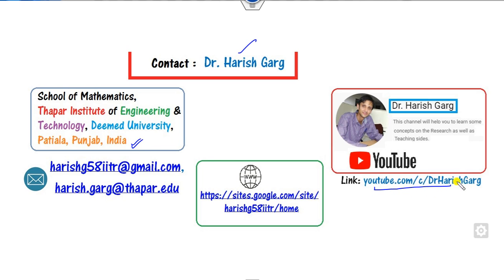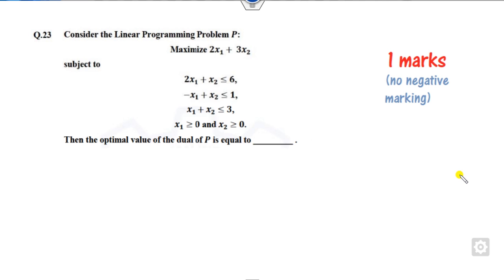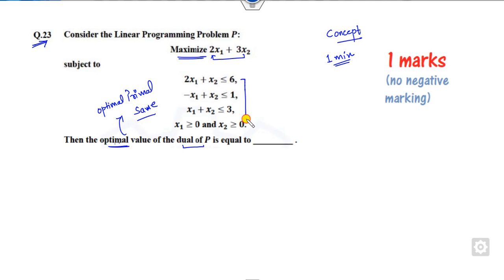Now for question 23, remember there is no need to write the dual of the LPP. The key concept is: the optimal value of the dual and the optimal value of the primal are always the same. So whatever the optimal value of the primal problem subjected to its constraints, the optimal value of the dual is the same. This means I only need to solve the primal.